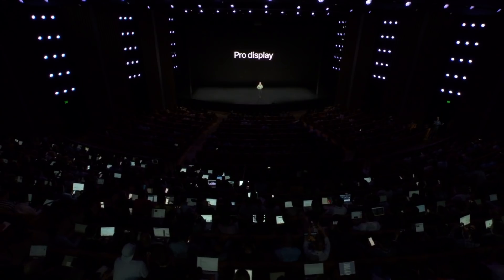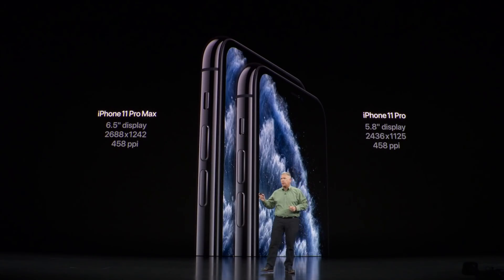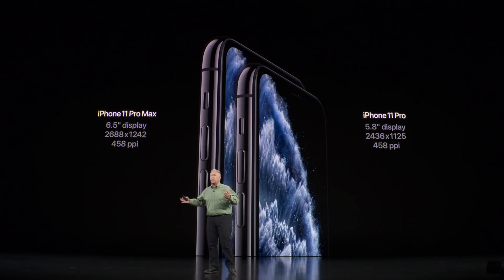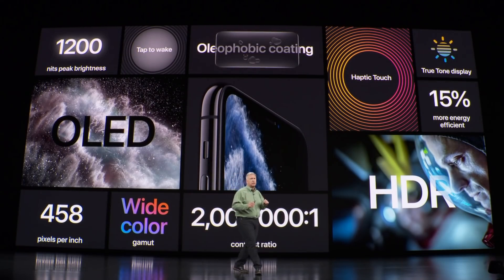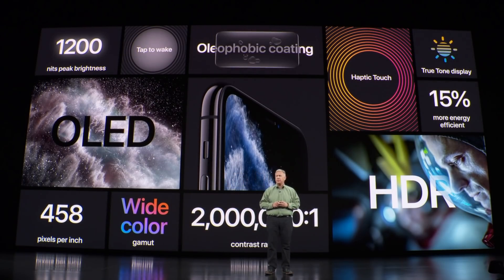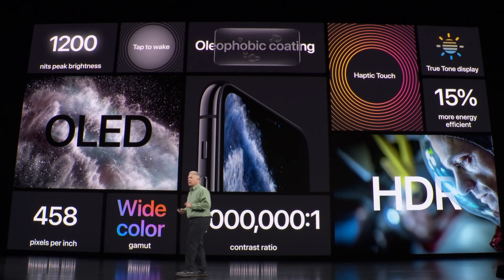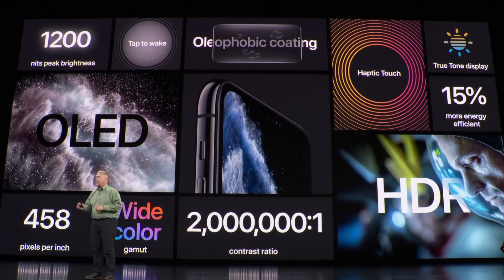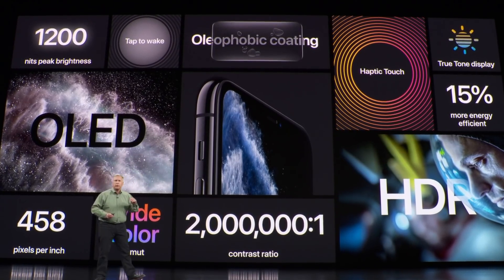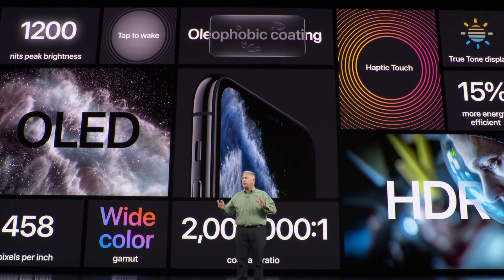Let's talk about the Pro display. It comes in two sizes — 5.8 inches and 6.5 inches — with the highest pixel density of any display Apple makes. Our Super Retina display is the most advanced we've ever built into an iPhone. It's a new OLED panel with 2,000,000-to-1 contrast ratio, P3 wide color, True Tone, haptic touch, and now a much brighter 1,200 nits — incredibly bright while also being 15% more energy efficient.